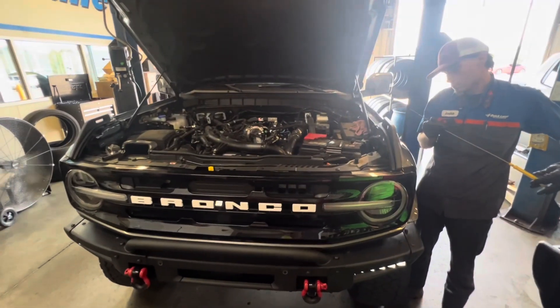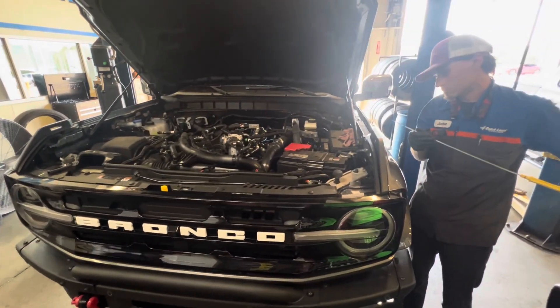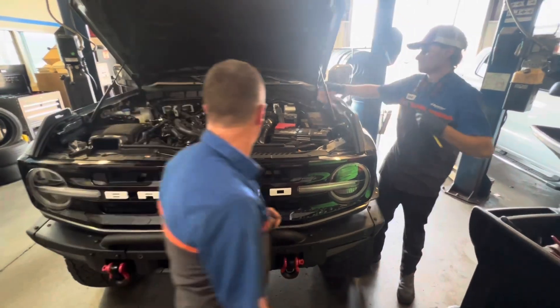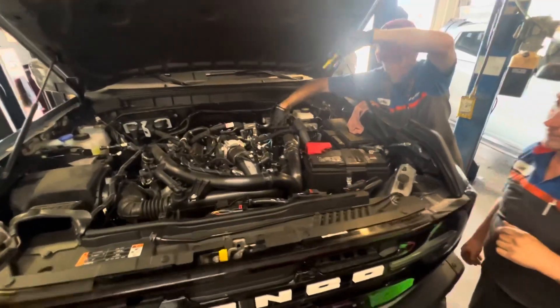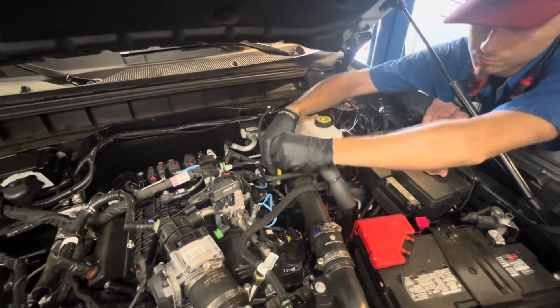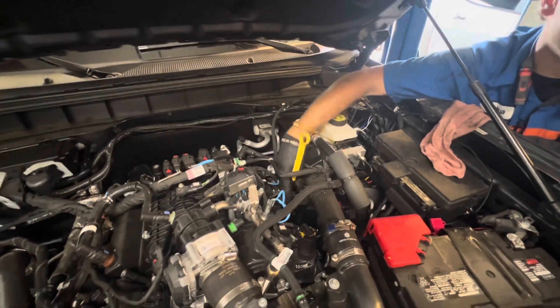The final tip the tech left me with: once you've put the oil in, wait at least 10 minutes before checking it on the dipstick. It can take at least that long for all the oil to settle down into the oil pan, so before you add any additional oil, make sure you've waited at least 10 minutes.